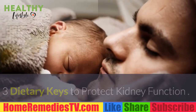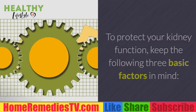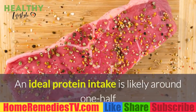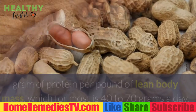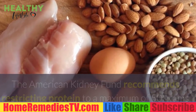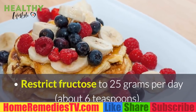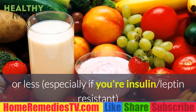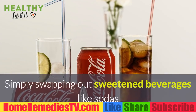To protect your kidney function, keep the following three basic factors in mind. First, restrict protein to just what your body needs. An ideal protein intake is likely around one half gram of protein per pound of lean body mass, which for most people is 40 to 70 grams a day. The American Kidney Fund recommends restricting protein to a maximum of 50 grams if you have kidney disease. Second, restrict fructose to 25 grams per day — about 6 teaspoons or less — especially if you're insulin or leptin resistant.